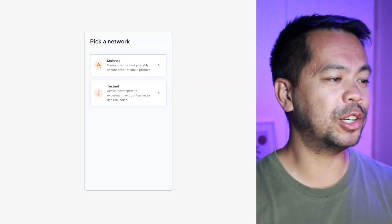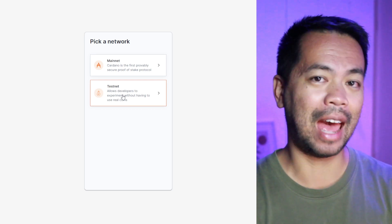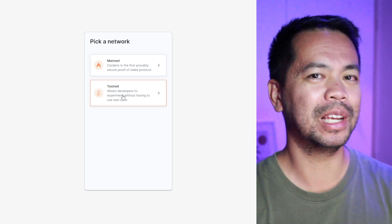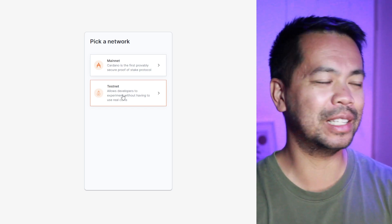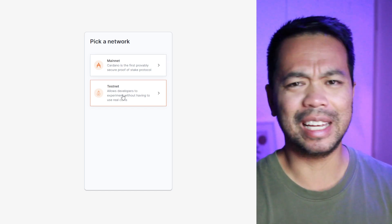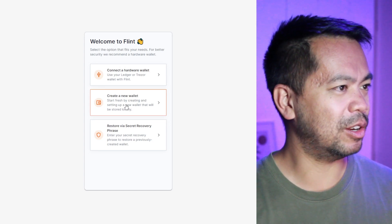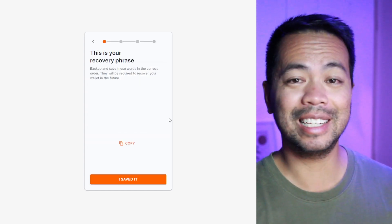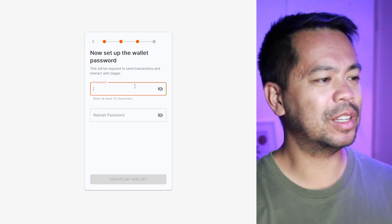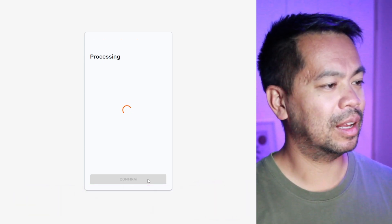I'm going to open up the wallet now and have a play around with it. I've loaded up the extension — I'm going to create a testnet wallet so I can see it interact with a DApp. I'll click on testnet, confirm, and create a brand new testnet wallet. That's my 15-word testnet seed phrase — I'm going to copy that and edit it out. Now it's making me create a transaction password, and the wallet is processing.